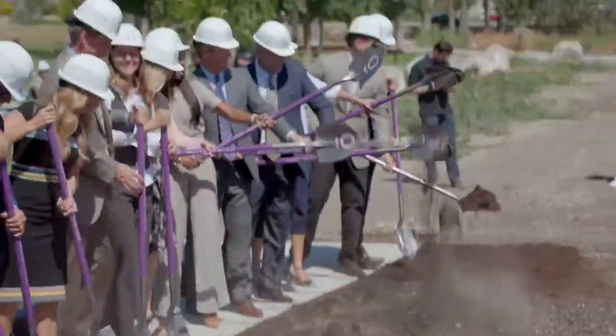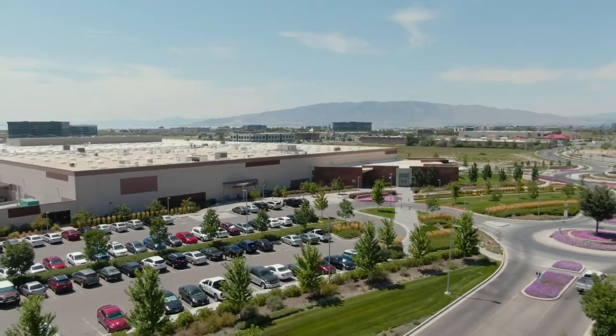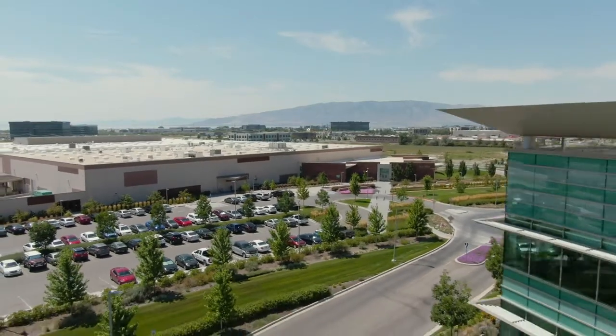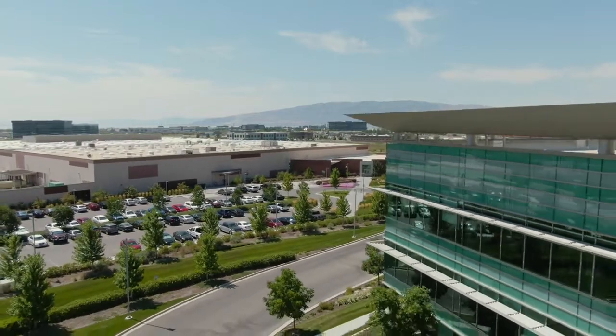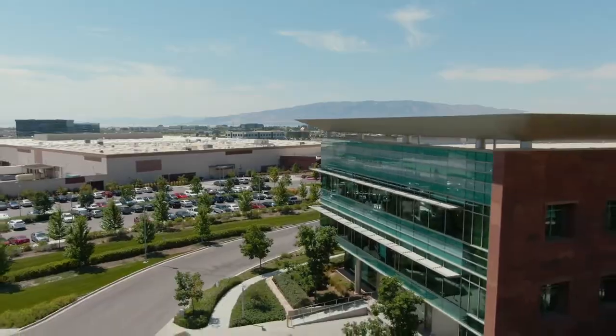The initial phase of campus, which included three office buildings, the arrival center, the product center, and the manufacturing facility, was completed in July of 2014. We were excited to be together in the same place after previously being spread across multiple rented locations.